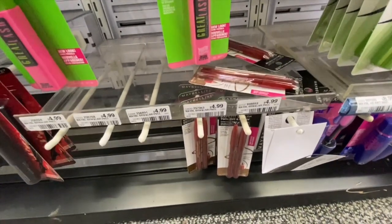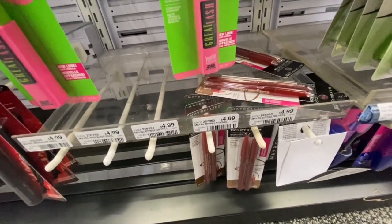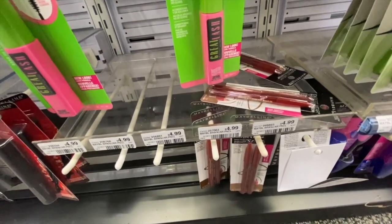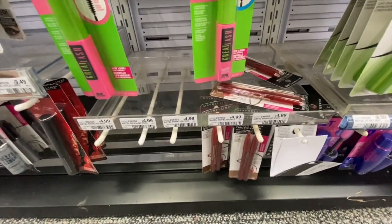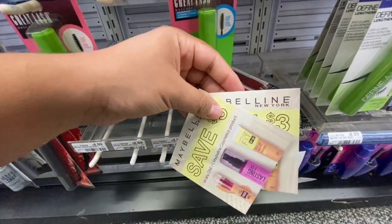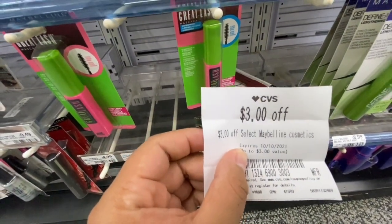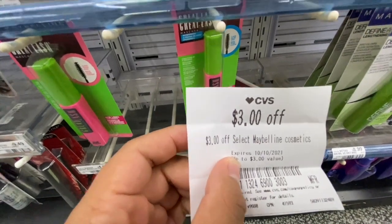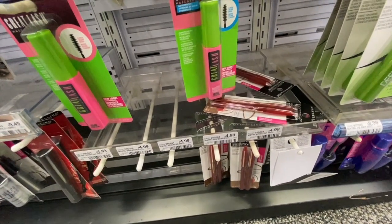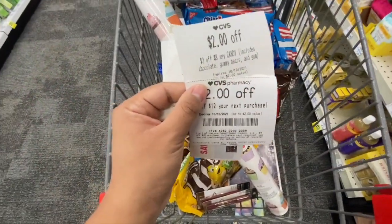Next I'm going to pick up two Maybelline Expert Wear twin brow pencils for $4.99 each. Maybelline is buy two, get $5 Extra Bucks — two of them equal $9.98. I'm going to use two $3/$1 Maybelline product manufacturing coupons I found at CVS, plus we all got a $3 off Maybelline instant coupon this week. All three take off a total of $9 — I'll pay 98 cents and get a $5 Extra Buck back, making these free and a $4 money maker.